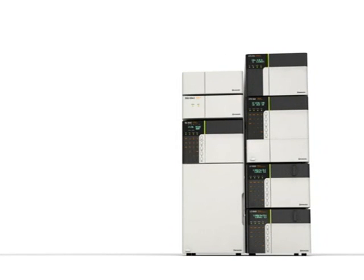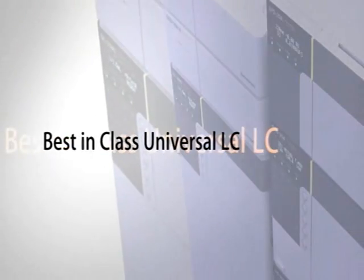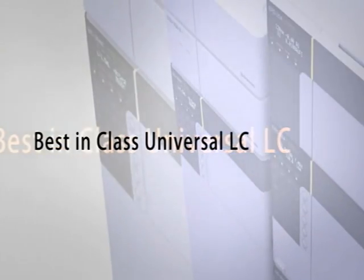Nexora is the kind of all-around LC never before possible. Nexora hardware improvements address all analysis requirements: conventional high speed to ultra-high speed, high resolution and high temperature, with no compromise in performance.